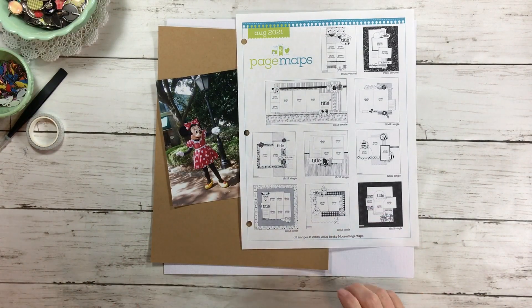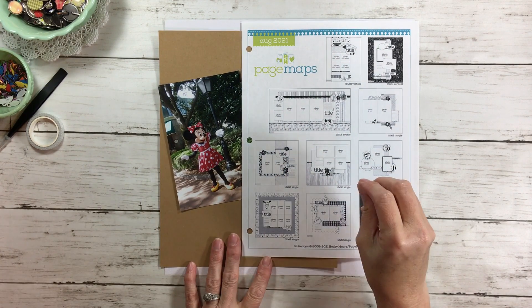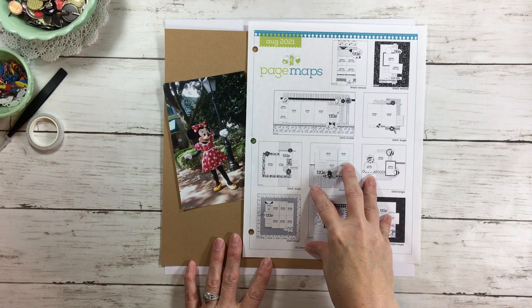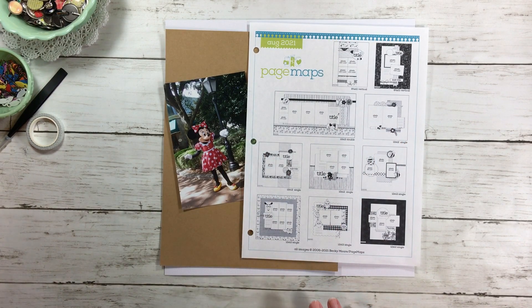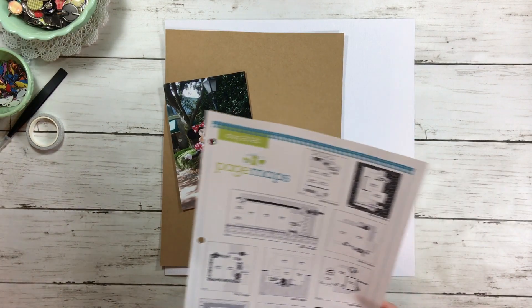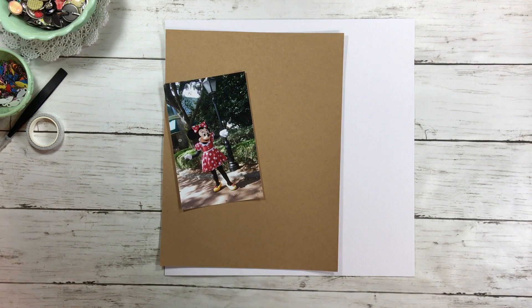We are going to be playing with three photos and answering the question about how you can create visual triangles and pretty pages without a ton of embellishments, because here in the United States we have scrapbook embellishments aplenty, but there are gals overseas that don't. We're going to use paper for our embellishments, get that visual triangle in, and a little bit of everything. But before we do that, let's build my title.